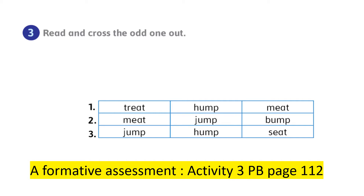After doing that, let's read and cross the odd one out. Activity number three in your pupil's book page 112. Number one: feet, meet — cross the odd one out. Number two: meet, jump, bump — the odd one out is meet.